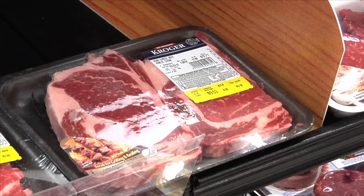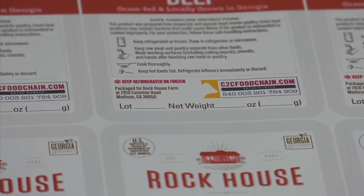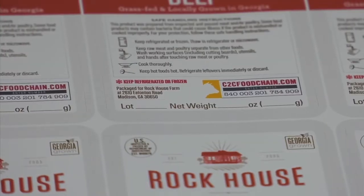And prices aren't the only thing farmers hope to increase, as all this transparency could also build the trust of consumers. The consumer will meet the farmer, know the farmer, understand the life cycle the animal went through, and understand that the animal was raised with good practices in place.